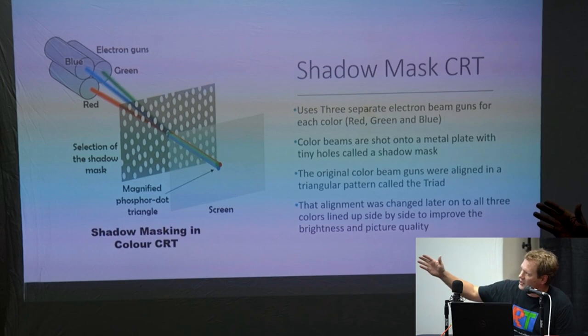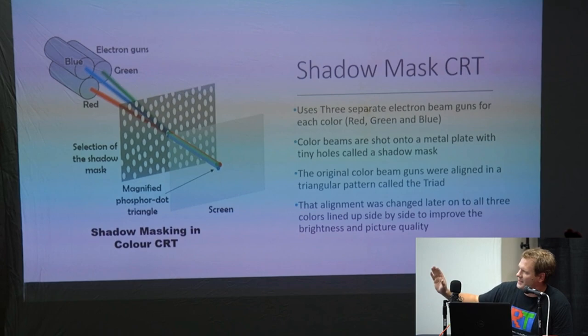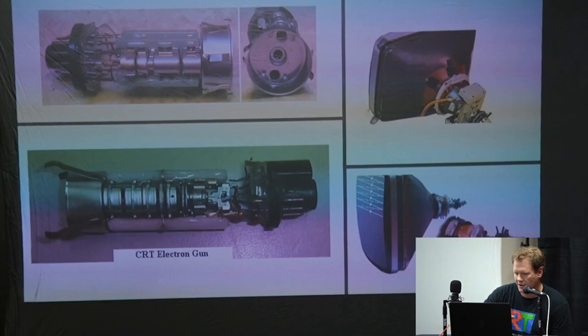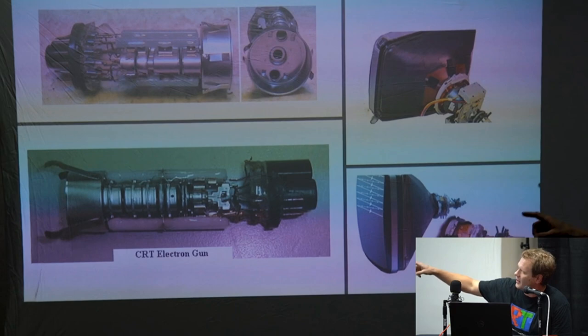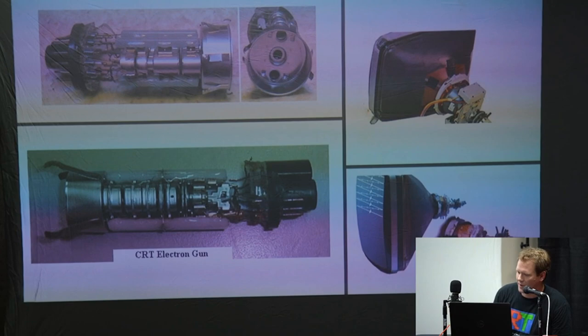Here's a diagram of how shadow mask works. You've got three electron guns giving you each of your colors — red, green, and blue. That beam of light is shot through what's called the shadow mask, which lines up the dots in a pattern on the screen — that's how you're getting your picture. The original color beams were in a triangular pattern, which wasn't really an effective way to make a color picture, and the alignment was later changed to straight three in a row to increase brightness on the shadow mask tubes.